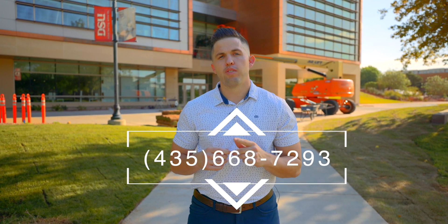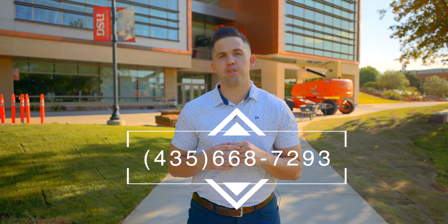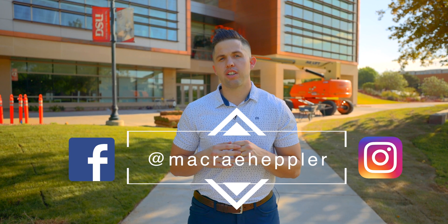Well, thanks for having us. Can't wait to see this thing open for the fall. And that's a wrap, guys. As you can see, lots of good stuff continuing to happen here at Dixie State University. I'm super excited for this and I think it's going to help the business community a lot here in Southern Utah. For more info on what's happening in Southern Utah, you can call or text me at 435-668-7293, or find me on Facebook or Instagram.